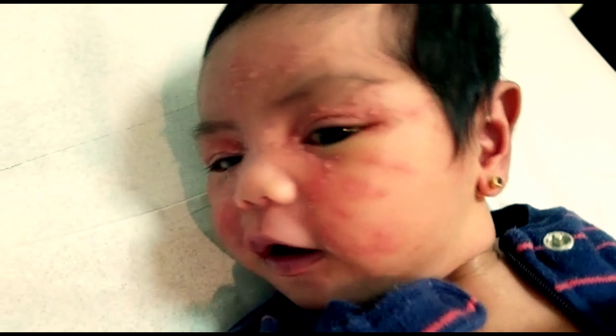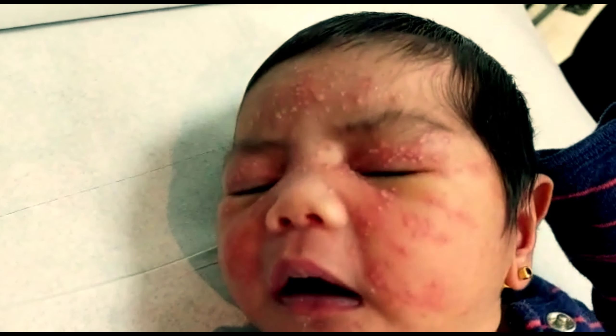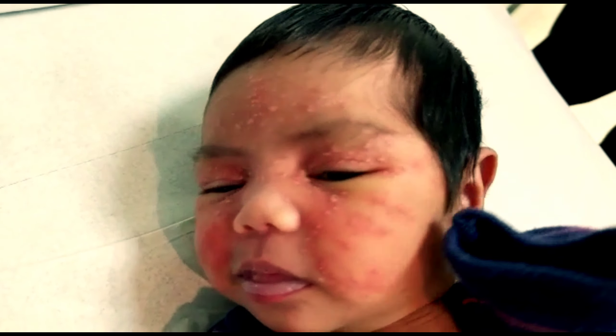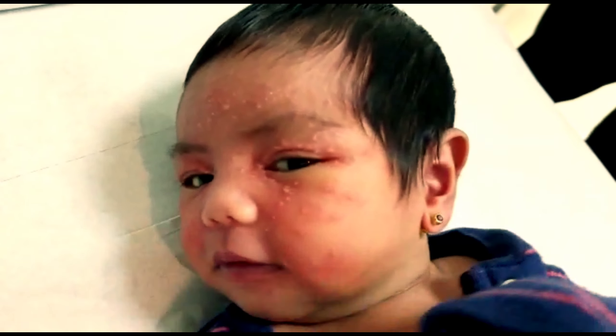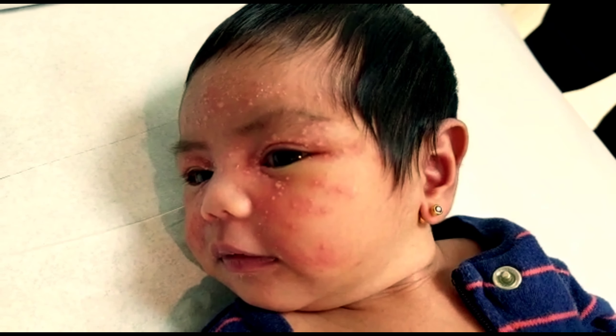It is characterized by erythematous papules and pustules surrounded by an erythematous halo. So there are papules and pustules surrounded by erythema.